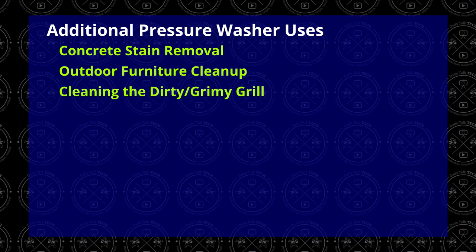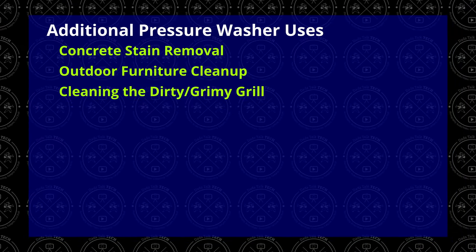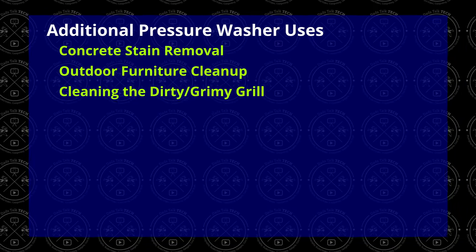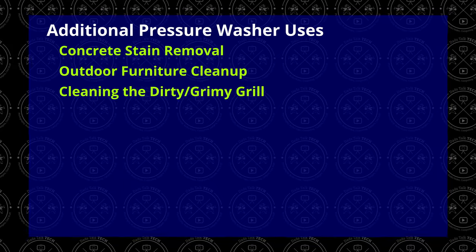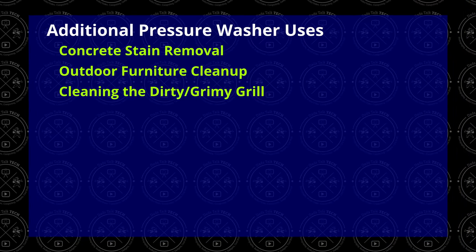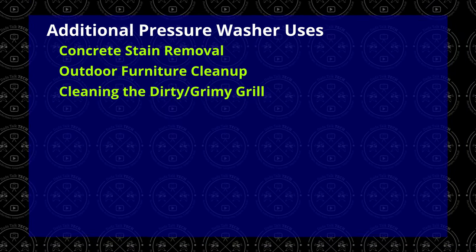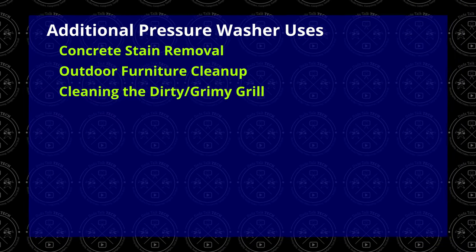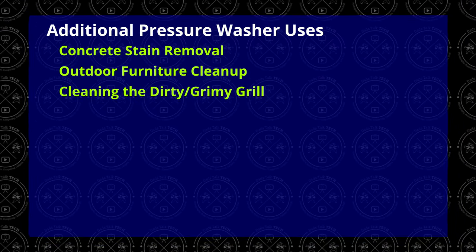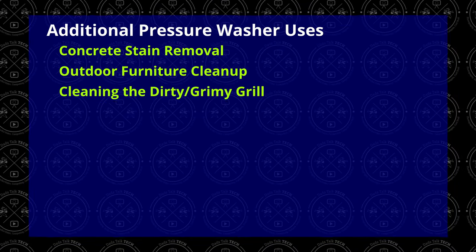A dirty or grimy grill is also a great use of the pressure washer. On the interior of the grill, use a lot of caution, but on the outside it works like a charm. Be careful with any printing for controls or labels — high pressure can actually remove the lettering or printed control information. Once done, it's a good idea to dry it off afterwards, especially if you have stainless steel.